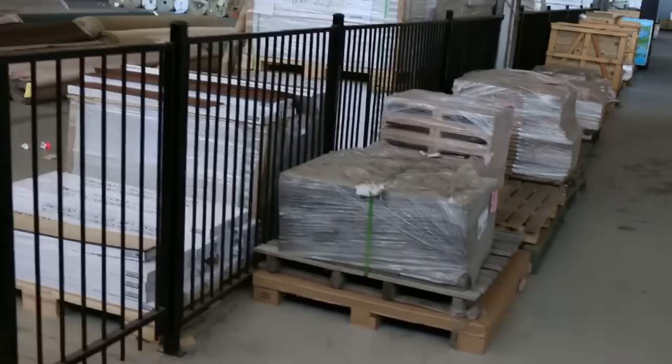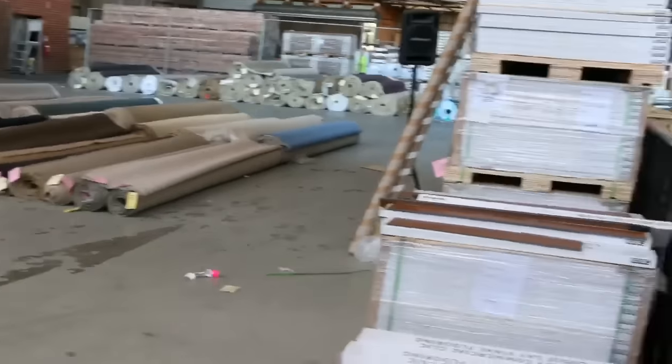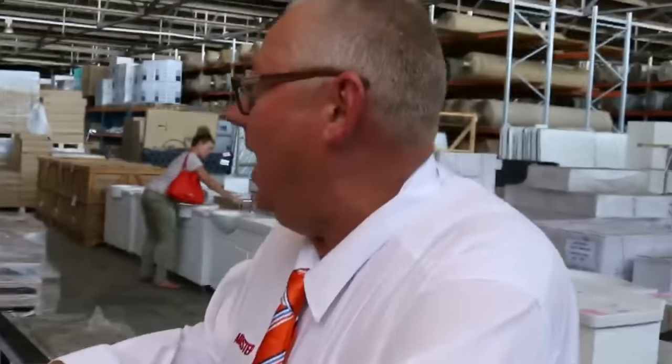Over in Carpets, which they're busily setting up at the moment - a good couple hundred rolls there once again, all different colours and sizes. All in all, three fantastic auctions. We can't wait to see you here at 10am. Thanks for watching.